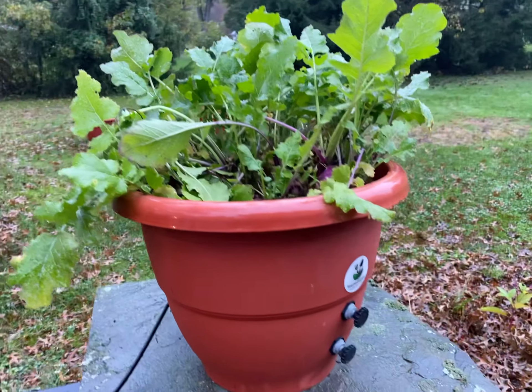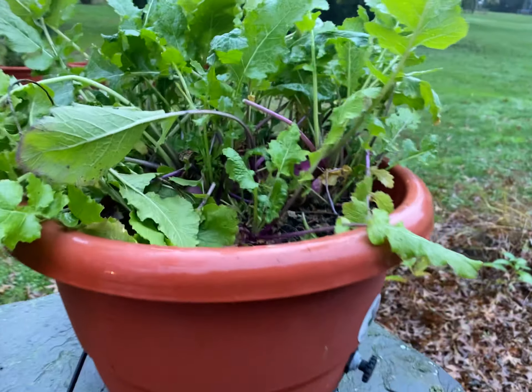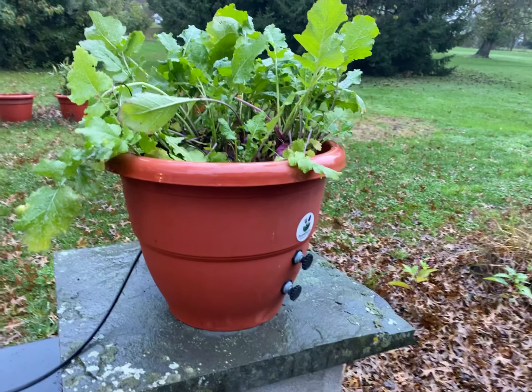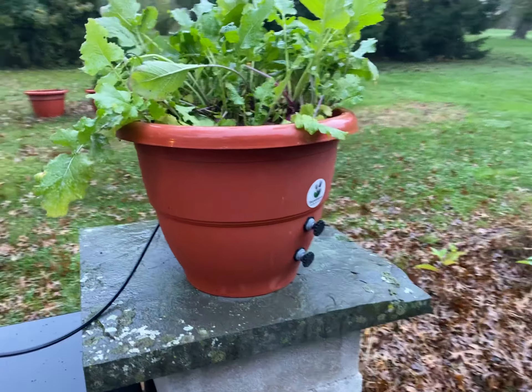Hey guys, this is Darragh Addison at TorpedoPot.com. I realized I had a friend come over. We're growing these radishes, and I can't believe what I see in this TorpedoPot.